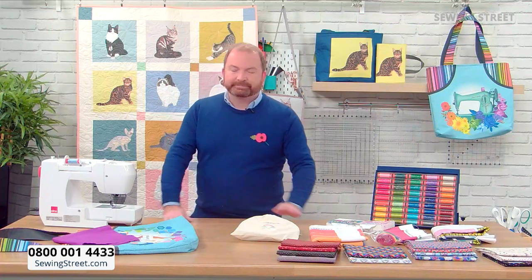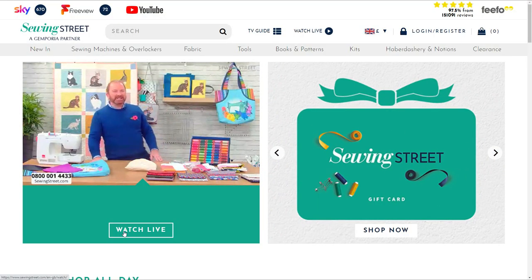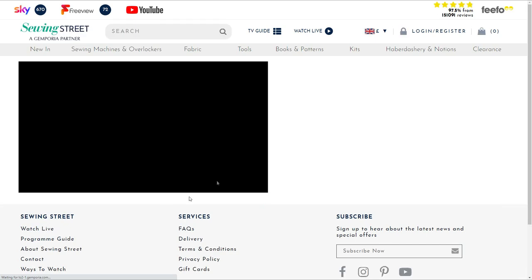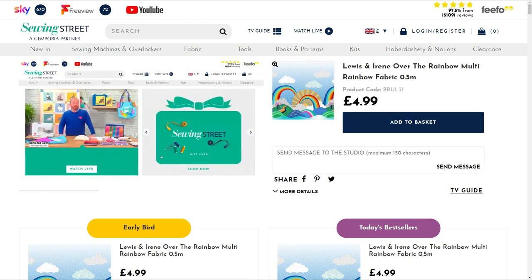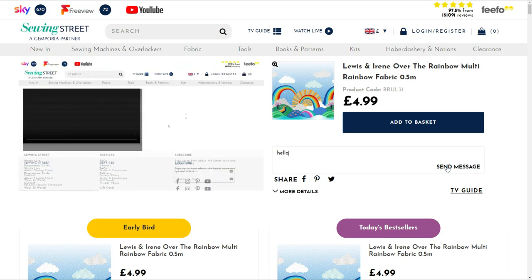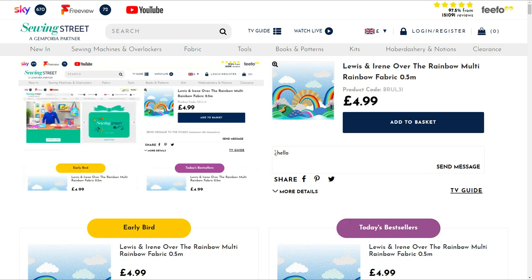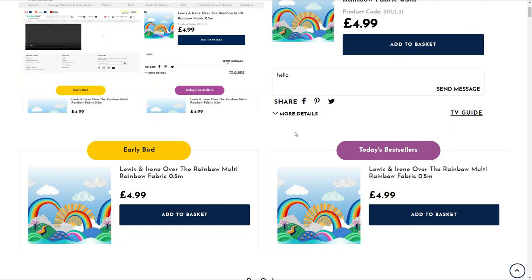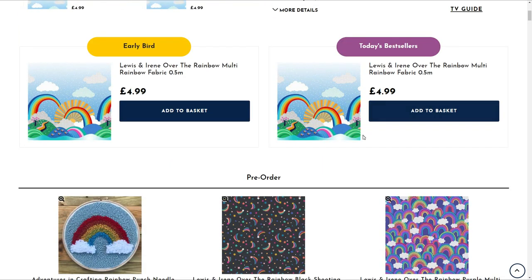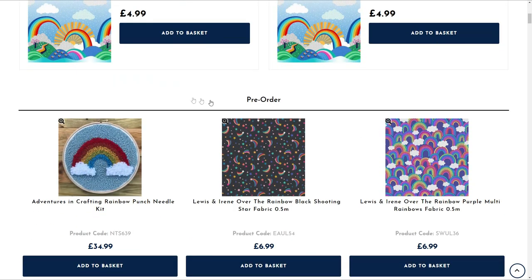Now, how do you watch? Here's the website — this is what you do. Click on 'Watch Live' at www.sewingstreet.com. Once you've clicked on Watch Live, you can message the studio — look there in the right-hand corner. You can send us a little message. And as you scroll down, you'll see the early bird on the left and on the right our best seller, which at the moment is that rainbow panel.